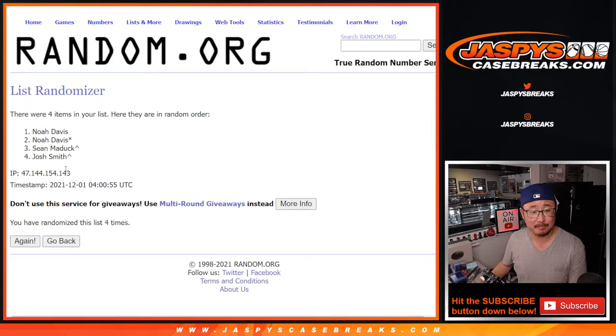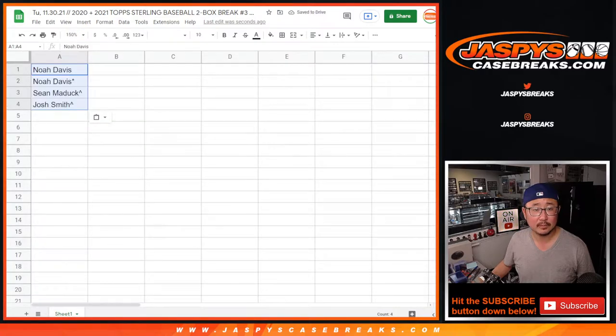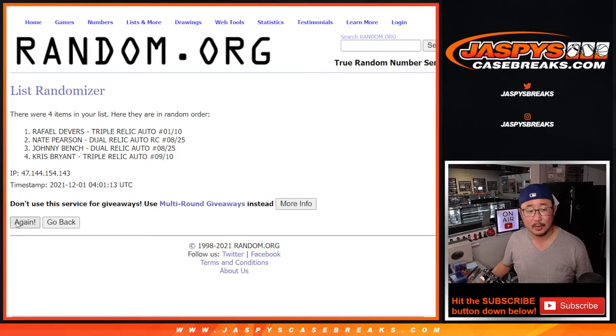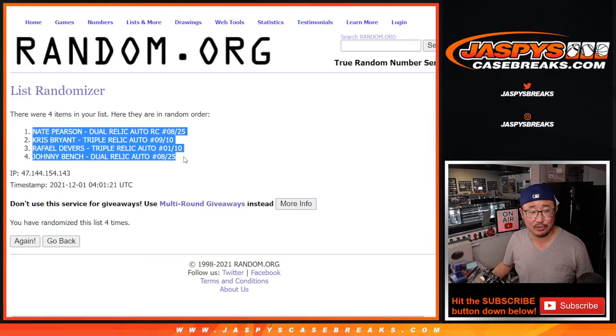One dice roll for both lists — three and a one, four times for each list. After four rolls we got: Noah, Noah, Sean, Josh. Then three and a one, four times for the hits — after four rolls we got Nate Pearson down to Johnny Bench.